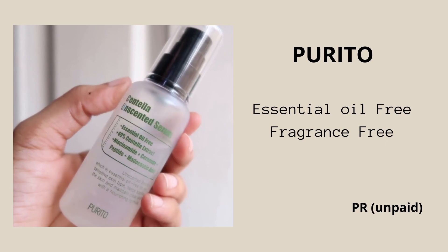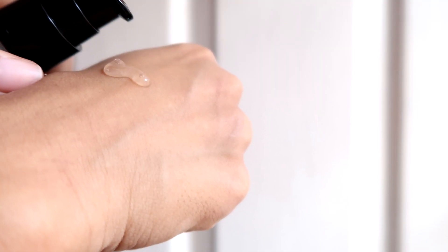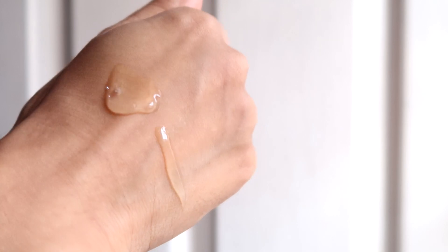The serum at fifth position is the Purito Centella Unscented Serum. This serum has a very watery gel-sort of texture; it is very lightweight and soothing on skin. Consistent usage definitely helps in drying out your acne, reducing the redness on your skin, and over time you will notice some reduction in acne. If you have red acne marks — PIE-type acne marks — this also helps to a certain extent in lightening them.